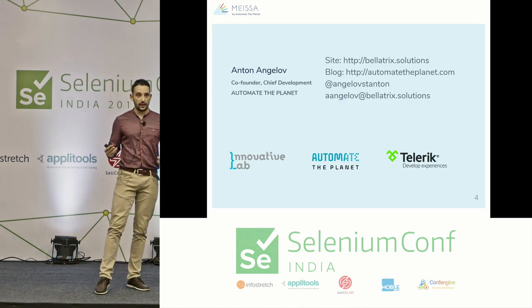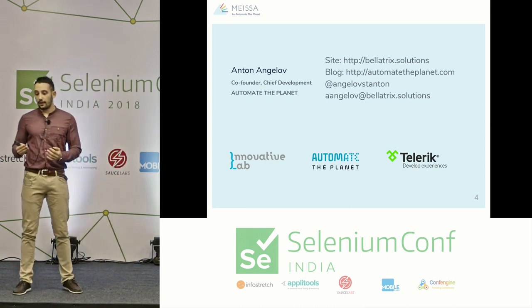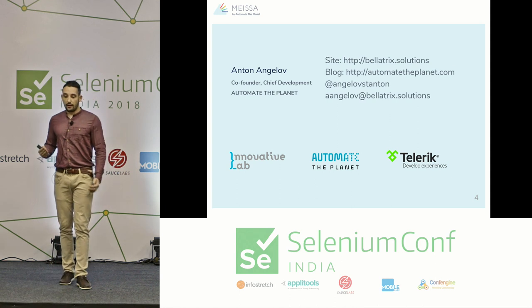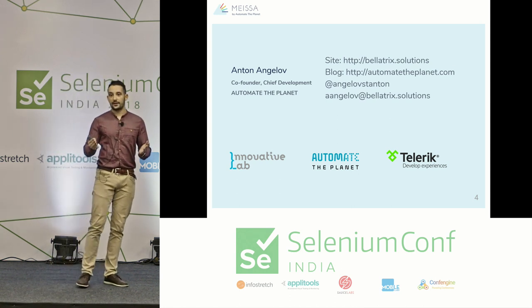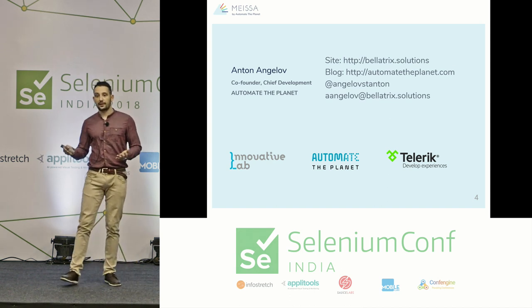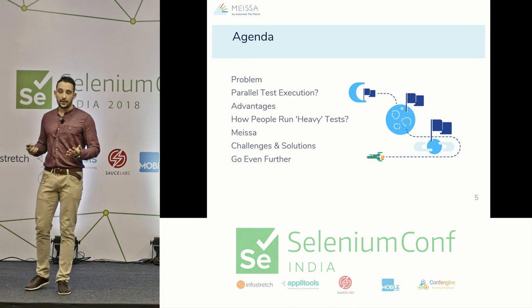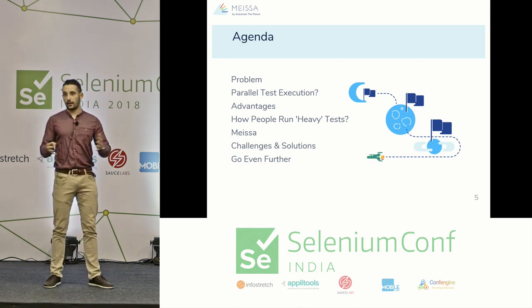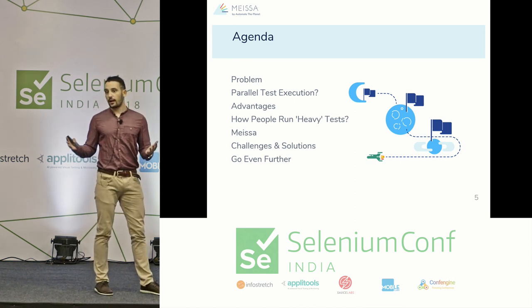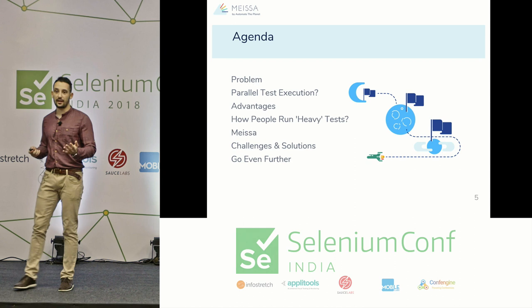My name is Anton Ángel. I am CTO of Automate the Planet and have several years of experience in test automation. For six years I worked as a quality assurance architect in two big Bulgarian companies, designing scalable test automation solutions, consulting companies on test automation, and leading several trainings. Here is our game plan: even if you don't have the goal to speed up tests through parallel testing, you'll find insights on distributing testing and optimizing your CI/CD pipeline.